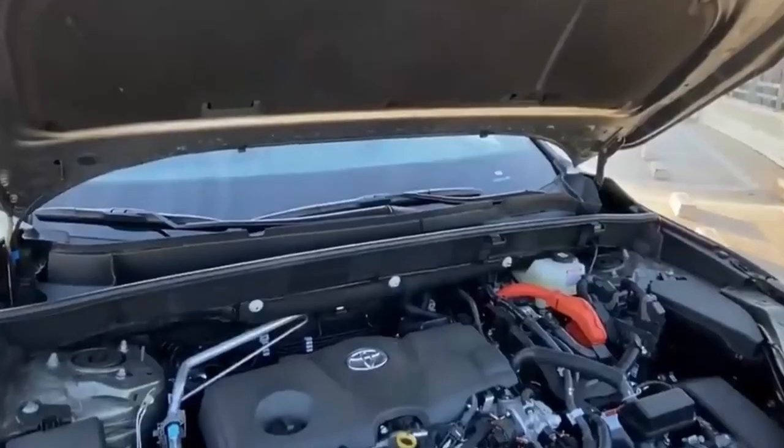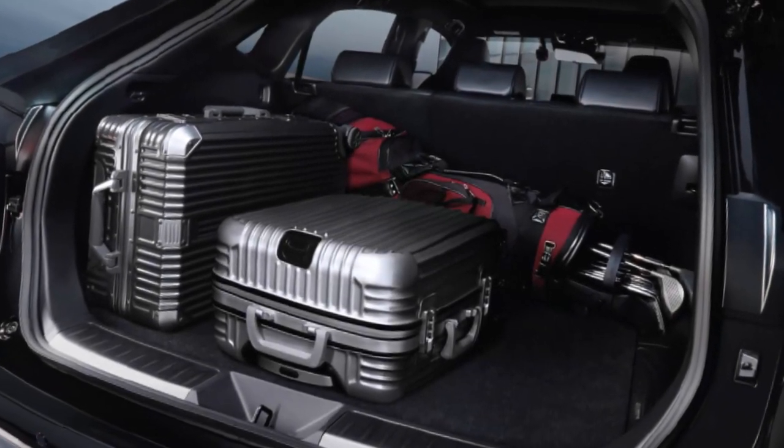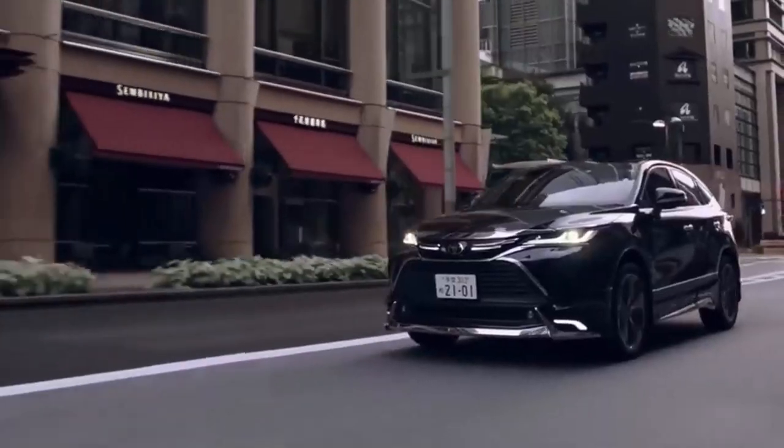Wheels go up to 20-inch two-tone units. In the interior, the accessories range from lighting kits for the area around the dashboard to a deck for the trunk.